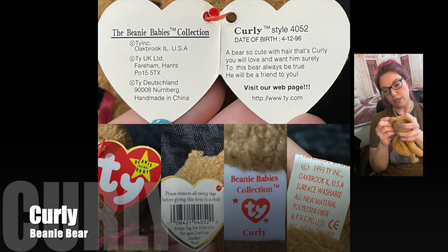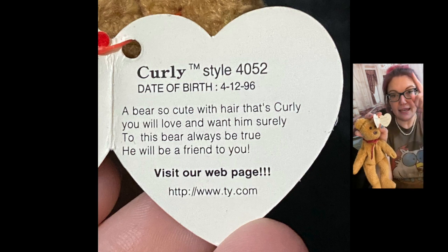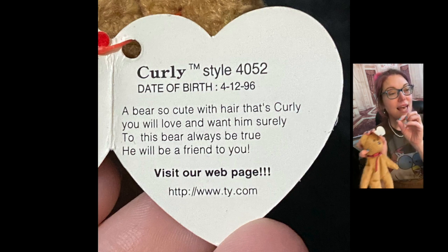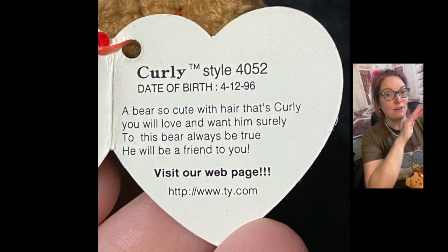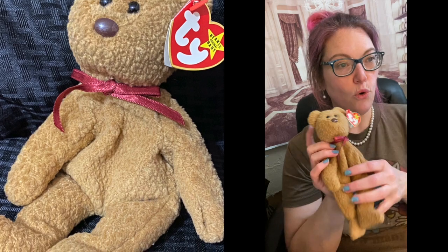This is a 4th generation tag — he doesn't have the top and bottom line, it's just a 1. And inside the swing tag the birthday is in numbers. When I'm putting it on Instagram you can see that — I write it out how it is on the tag, and that helps me tell what generation it is. Curly bear, either 4th or 5th — like I said, this one's 4th. 2 to 5 dollars mint.